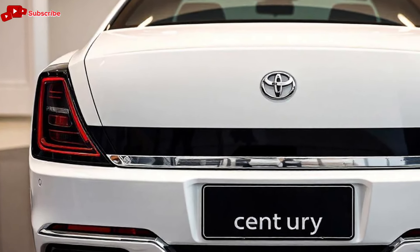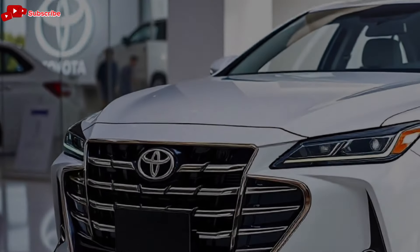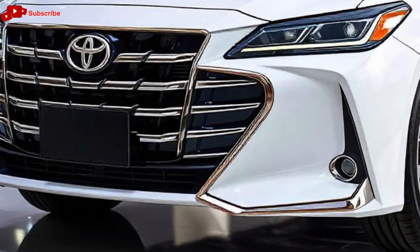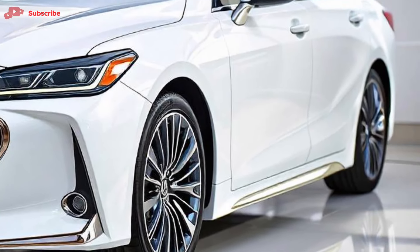Today, we are diving into the luxurious world of the 2025 Toyota Century, a vehicle that redefines sophistication and exclusivity. Let's take a closer look at this remarkable car. The 2025 Toyota Century is more than just a car — it's a symbol of luxury, craftsmanship, and prestige.